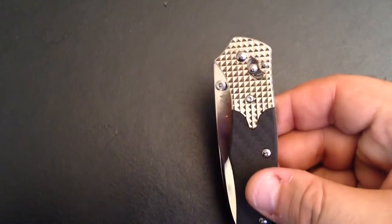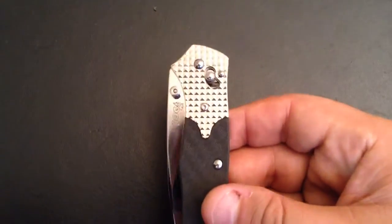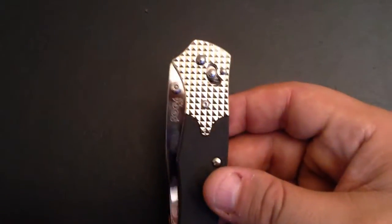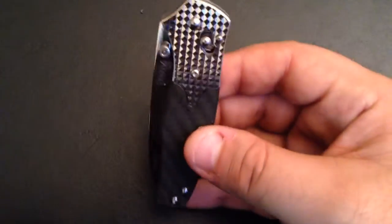Hey YouTube fans! I'm still at work but I was so excited when I got this knife two hours ago, so I needed to take a few minutes to talk to you about this knife. I couldn't even wait till tonight.